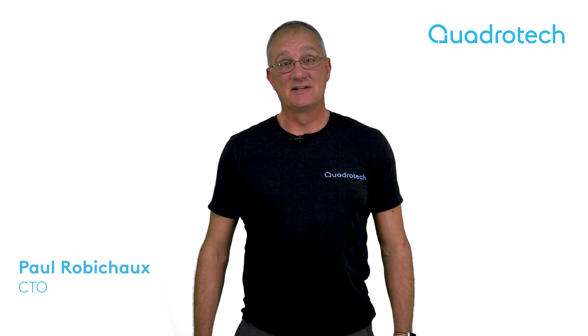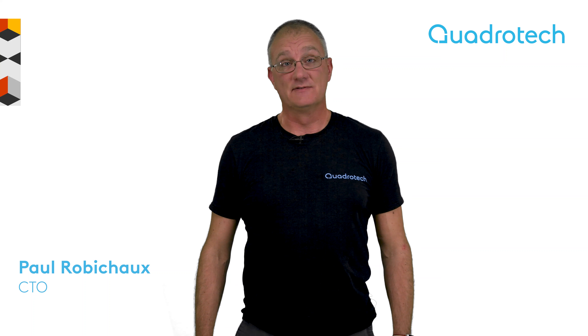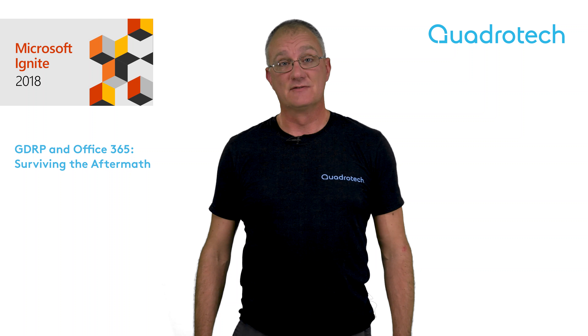Hi, I'm Paul Robichaux, Chief Technology Officer at Quadratech. I'm inviting you to come and join me at Microsoft Ignite in my session, GDPR and Office 365: Surviving the Aftermath.